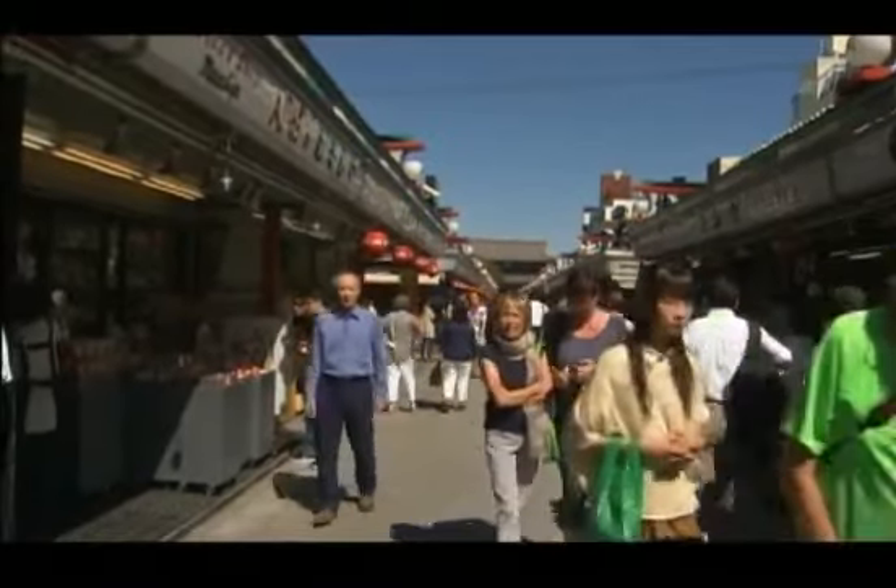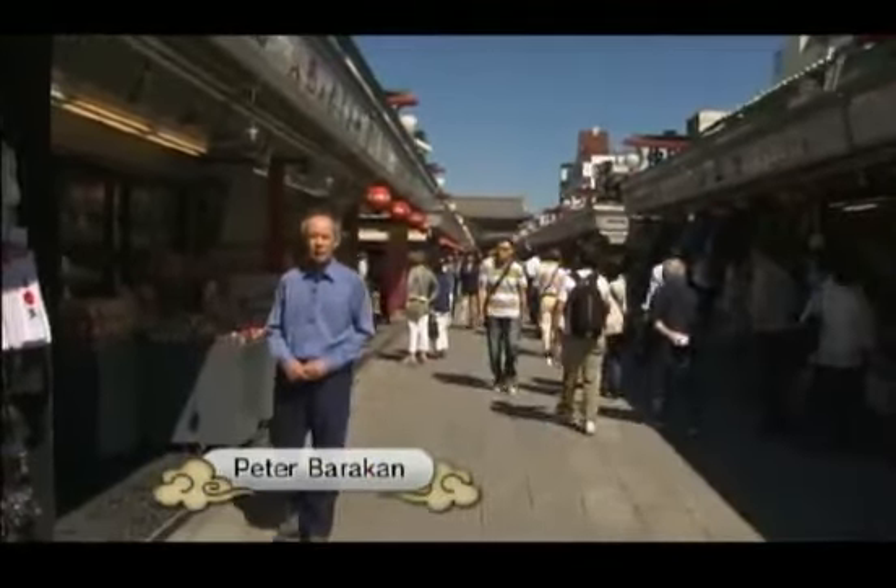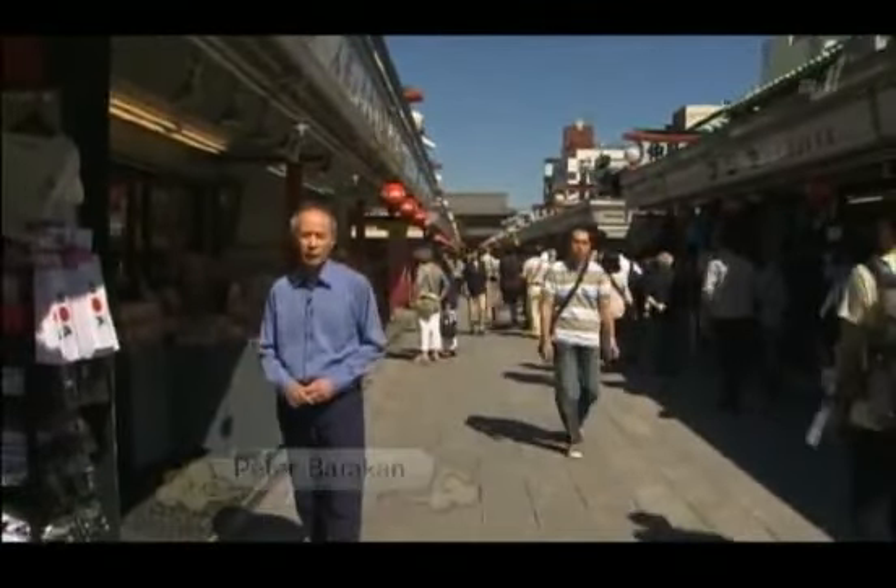Hello and welcome to Begin Japanology. I'm Peter Barakan. I'm in the Asakusa neighborhood of Tokyo, which is an extremely popular destination for tourists, both Japanese and foreign. This whole street here is lined with souvenir shops. Let's take a look — a lot of them have motifs from Ukiyo-e woodblock prints.